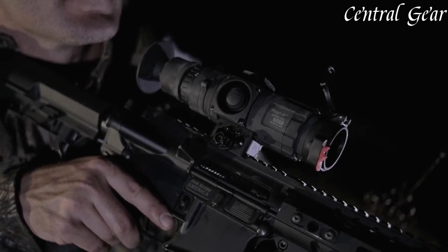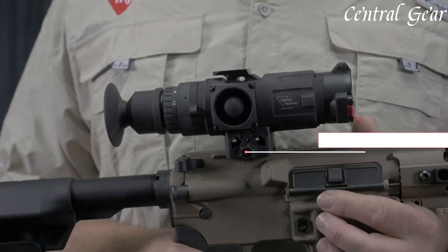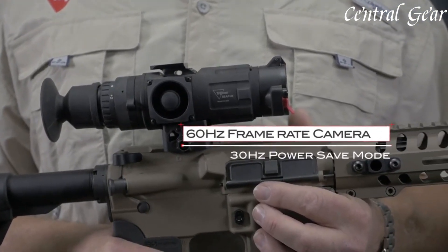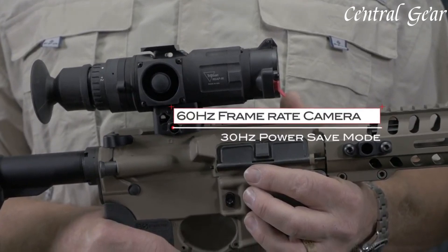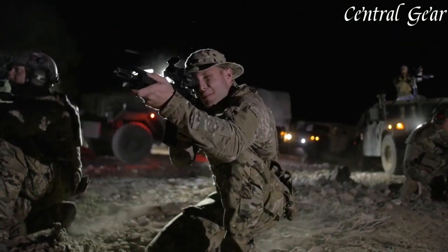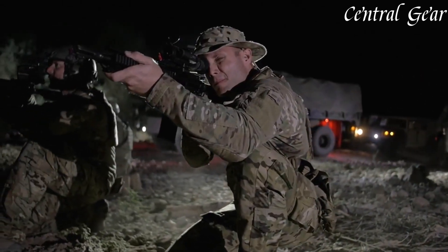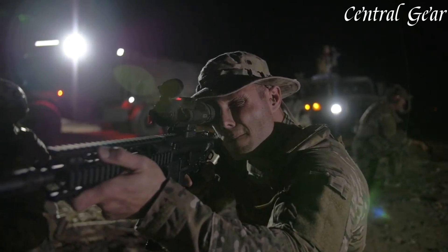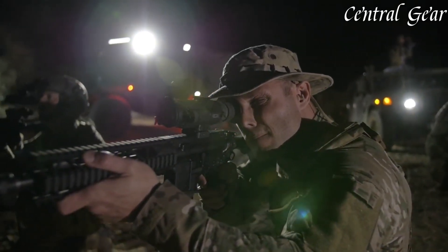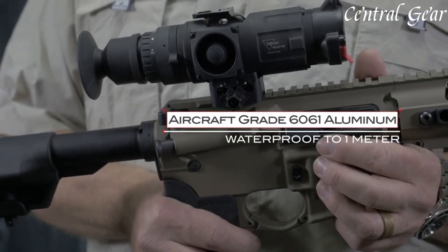Its compact and lightweight form factor ensures easy integration with various rifles without compromising balance or handling. The scope features advanced image processing technology and multiple color palettes, allowing users to adapt the thermal display to their specific needs and preferences, enhancing target identification and situational awareness. With a robust construction designed to withstand harsh conditions, including impacts, water exposure, and extreme temperatures, the REAP-IR Mini is built for durability and reliability in demanding environments.